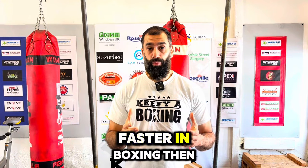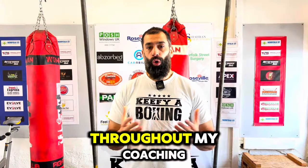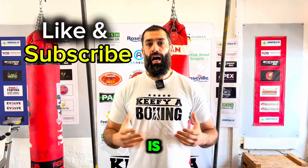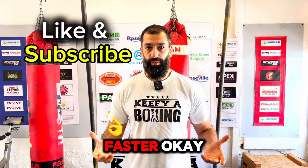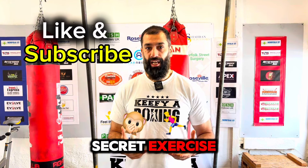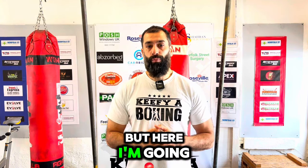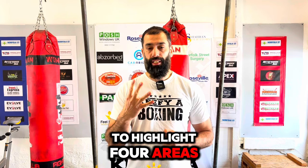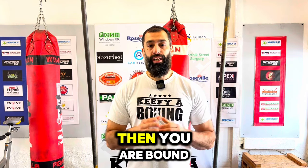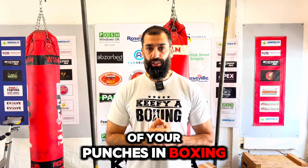Do you want to be able to punch faster in boxing? Throughout my coaching, one of the most popular questions I've always been asked is: how do I punch faster? A lot of people are waiting for that secret exercise, technique, or method, but I'm going to highlight four areas in your training that, if you adopt these, you are bound to increase the speed of your punches in boxing.